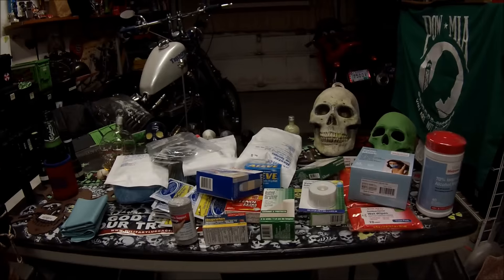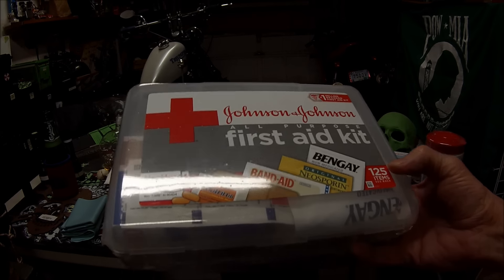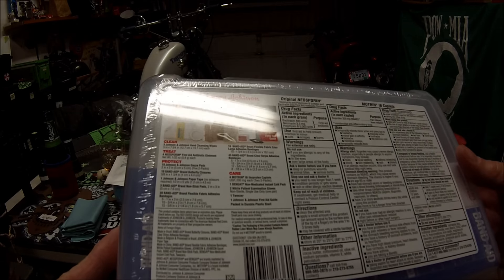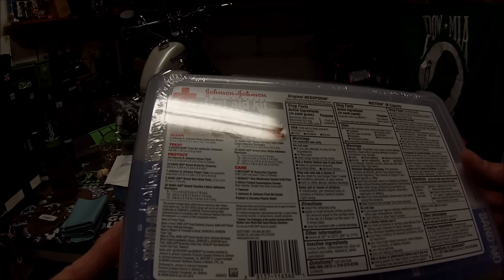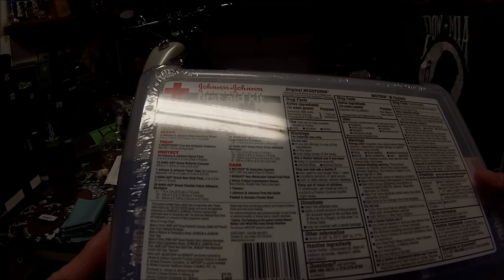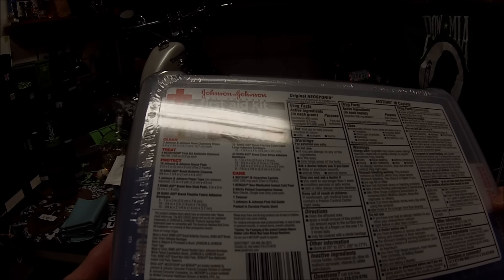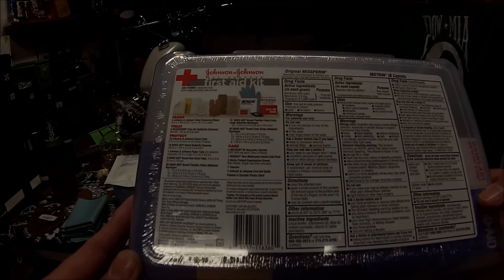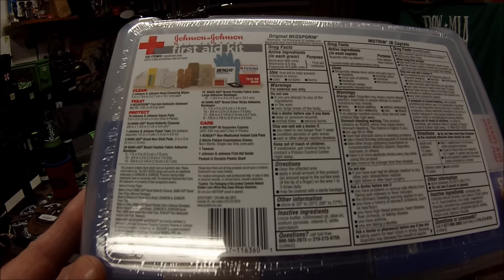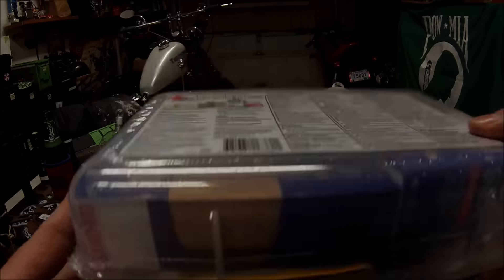I got this all-purpose first-aid kit — it's got 125 items in it. Looks like it's got gloves and band-aids, three Johnson & Johnson hand wipes, Neosporin antibiotic ointment, Johnson & Johnson gauze pads, band-aids, paper tape, non-stick pads, 30 band-aids, flexible adhesives, 10 flexible fabric band-aids, 45 clear strip adhesive band-aids, Motrin ibuprofen, Bengay, tweezers, and a Johnson & Johnson first-aid guide.